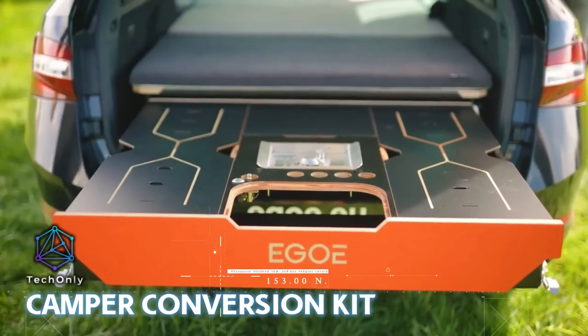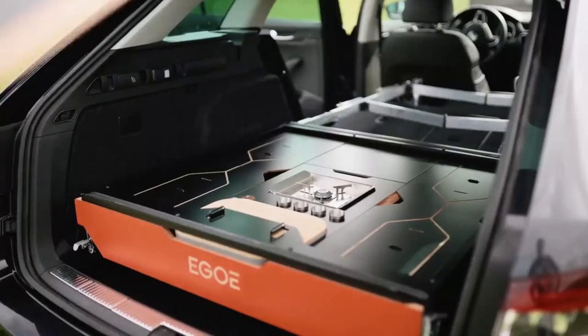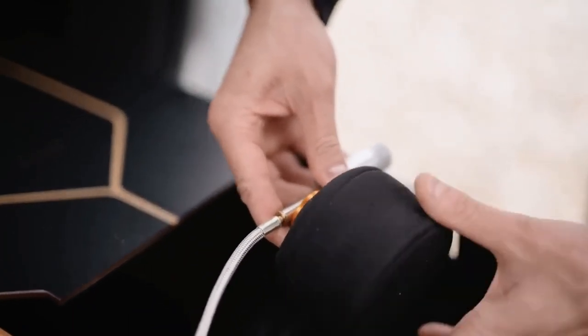Nest Board is a camper conversion kit designed specifically for estate cars by Ego Nest. The low construction leaves enough space for your luggage, and the extractable module contains all you need for cooking and dining.